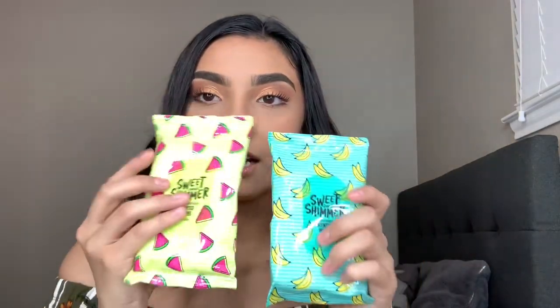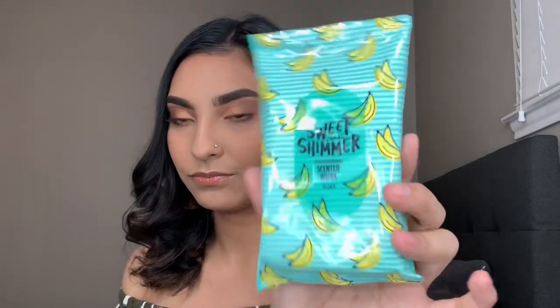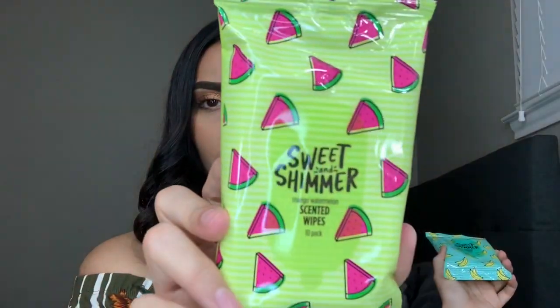They have really cute packaging and spring/summer colors. First I got these two scented wipes — they're a 10-pack, really cute, you can throw them in your bag. This one is in Coconut Banana and this one is in Mango Watermelon. So cute.